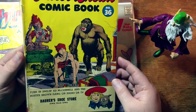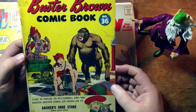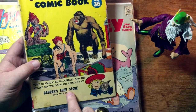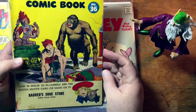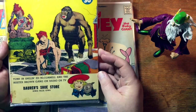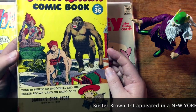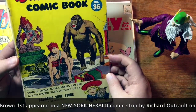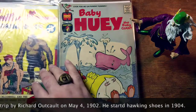Buster Brown comic book — this was a giveaway book. Buster Brown was a brand of shoe, I think. It had something to do with shoes — Bauer's Shoe Store. So I guess Buster Brown was a brand of shoe. And this was Buster Brown himself — he dates all the way back to the early 20th century, maybe even into the 19th century. This was a giveaway at the stores. So if you went to Bauer's Shoe Store in Iowa Falls, Iowa, bought a pair of shoes, that's where you would get that. You wouldn't buy that on a newsstand.